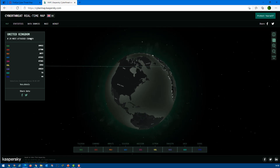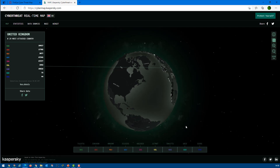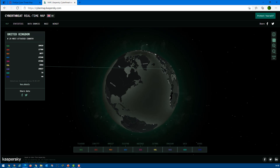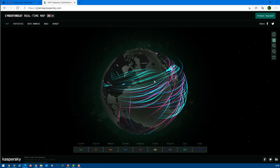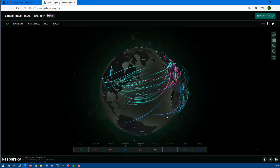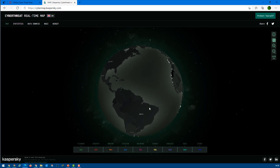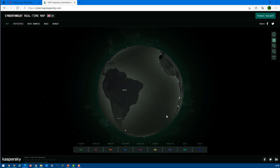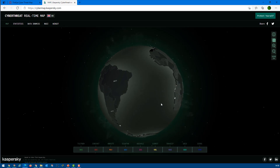At the moment, the UK is the most attacked country, possibly due to more revenue and hacker interest. You can also check by country — for example, zooming into South Africa. It is a little slow because of the 3D version. You can click on a country like Brazil or South Africa and it will show how many security attacks are happening and from which country to which country.